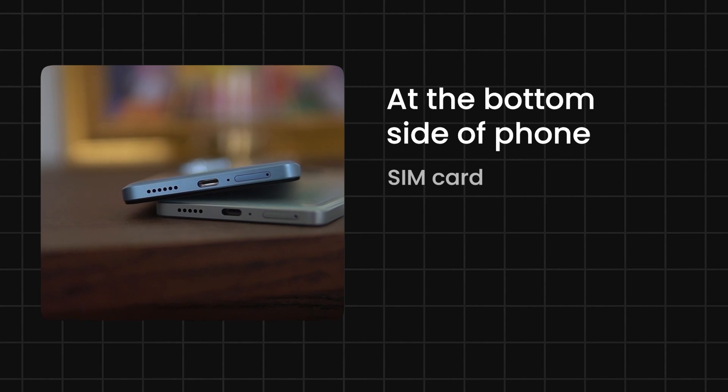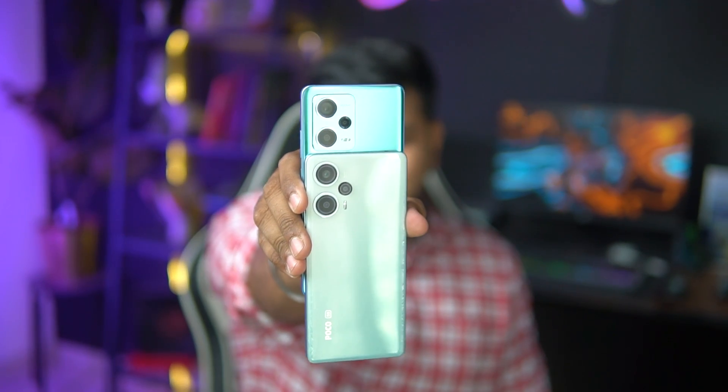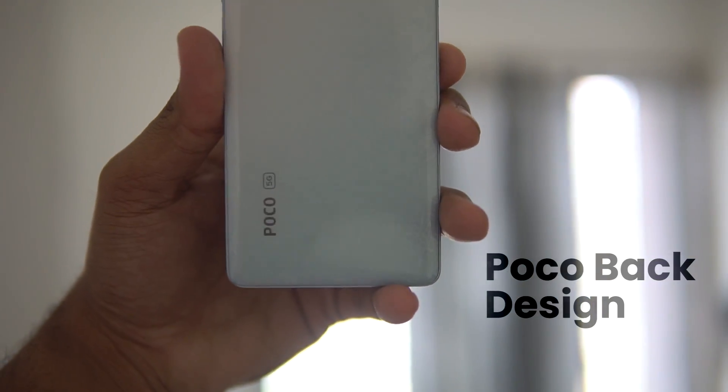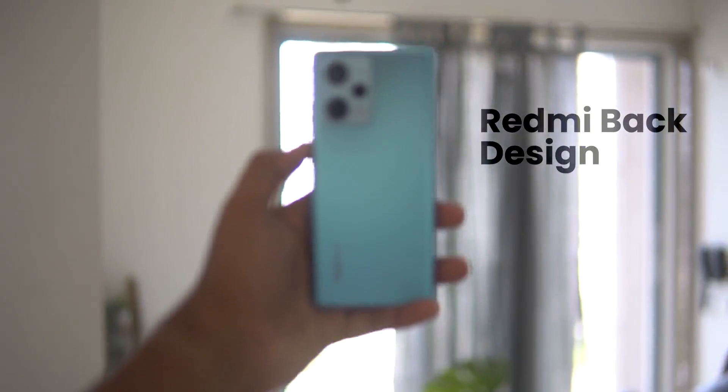On the bottom, a SIM card slot, primary microphone, Type-C port, and a speaker. Technically, the camera placement of both phones is the same. Just in the Note 12 Pro Plus, you can find a camera island. And in Poco, it has a beautiful cost-cutting design. Honestly, the back design of Poco is a very fresh and new offering, while the back design of Redmi we have seen many times.